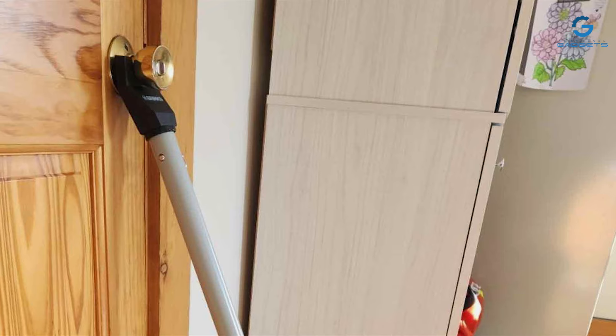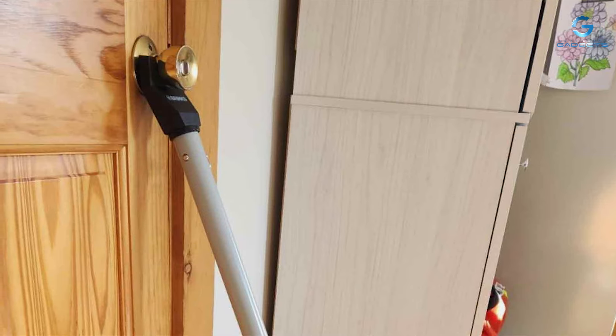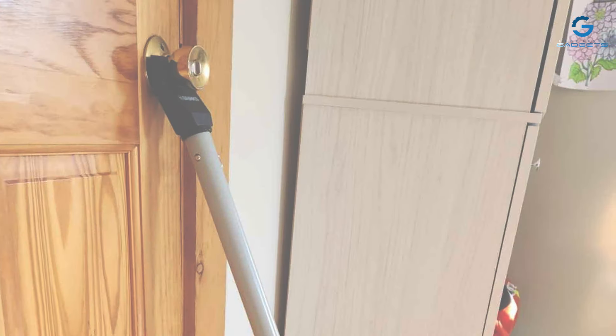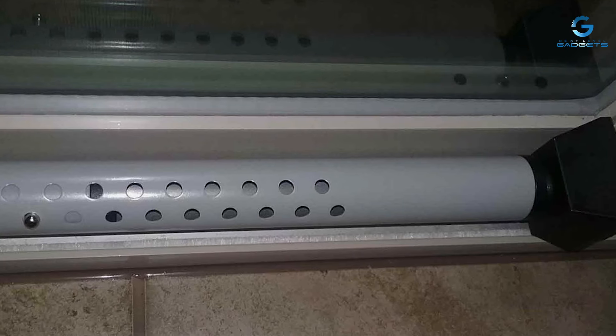Adjusting the bar's length is simple, ensuring a secure fit for most standard doors. It features a non-slip base that grips onto various floor surfaces, preventing any sudden shifts. One notable feature of the BRNKS Security Bar is its innovative pivot hinge, which allows for a wide range of angles, ensuring a snug fit even on uneven surfaces. Additionally, it comes with a handy carrying case for easy storage and transport.